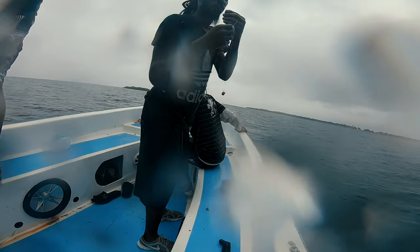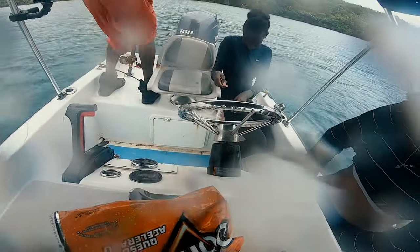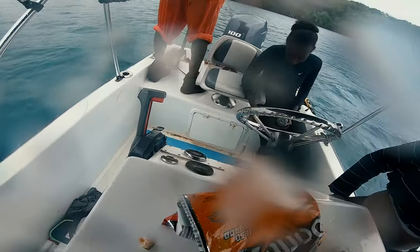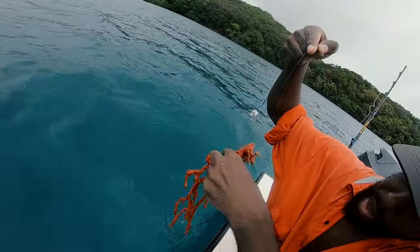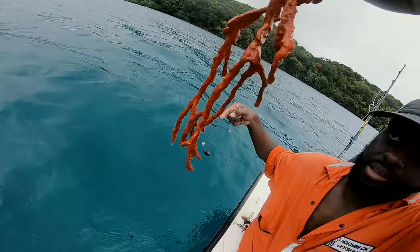Angie had a fish on her line and didn't even know it. This is all I was catching.